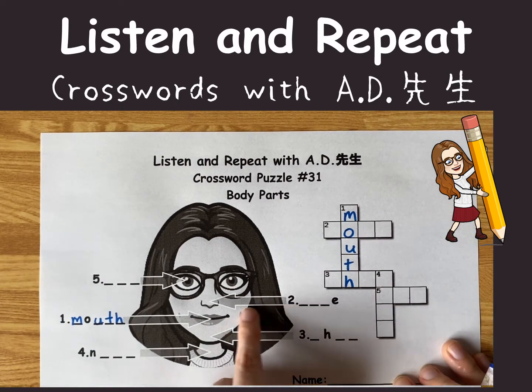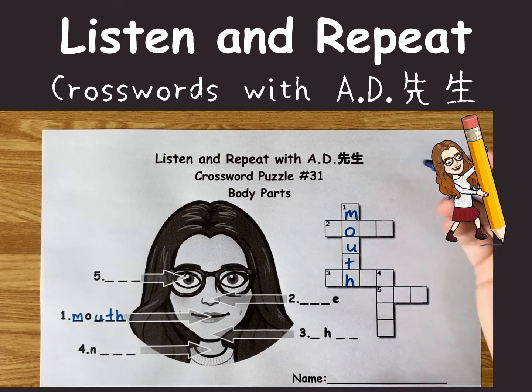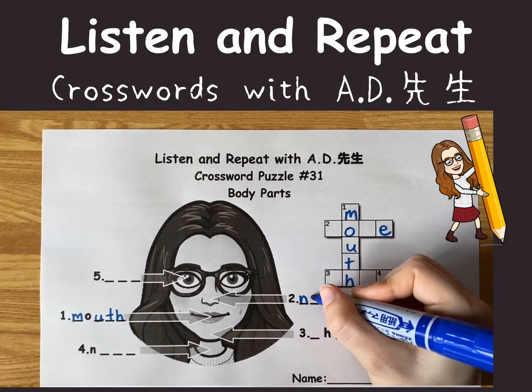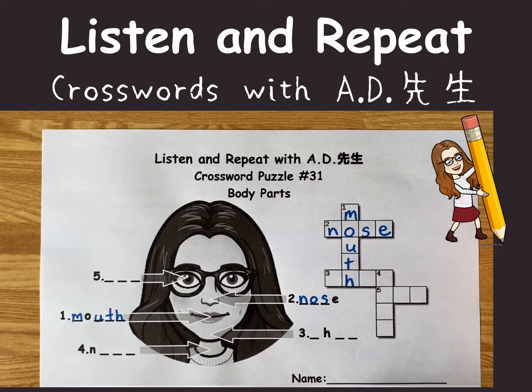The next one is pointing to right here. Right there. Remember what that's called? It ends with an E. It's my nose. N-O-S-E. Nose.